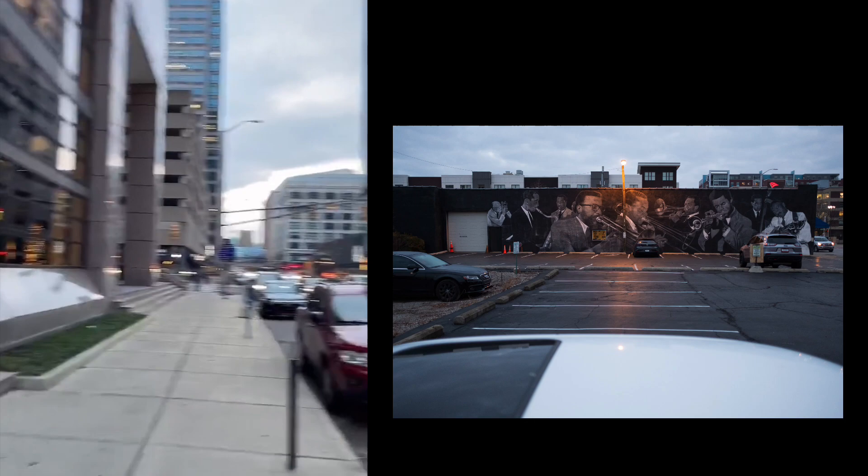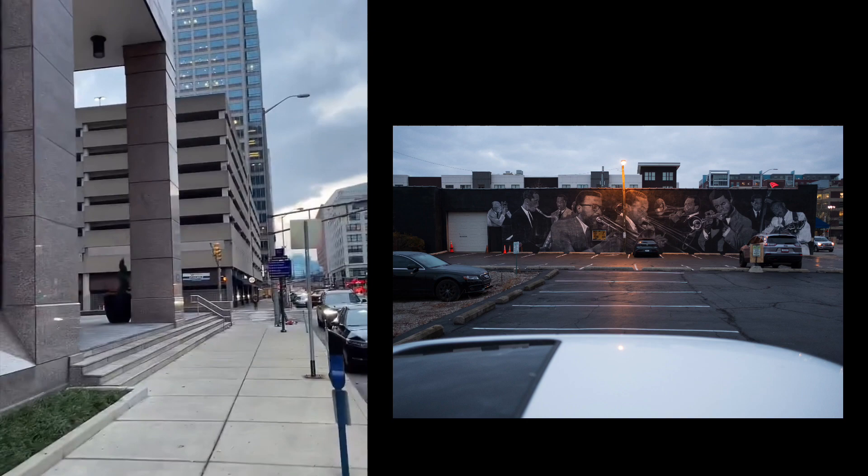Look for interesting photos at everyday locations — yes, Indianapolis. I'm gonna walk down to the circle.